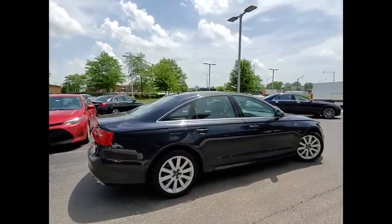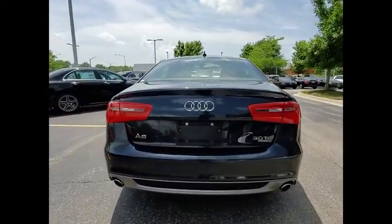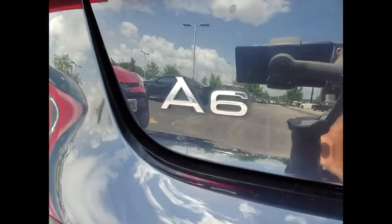Here are some of this vehicle's great options: power windows with safety reverse, hill descent control, electronic parking brake, traction control, stability control, front suspension type strut, and sport suspension.